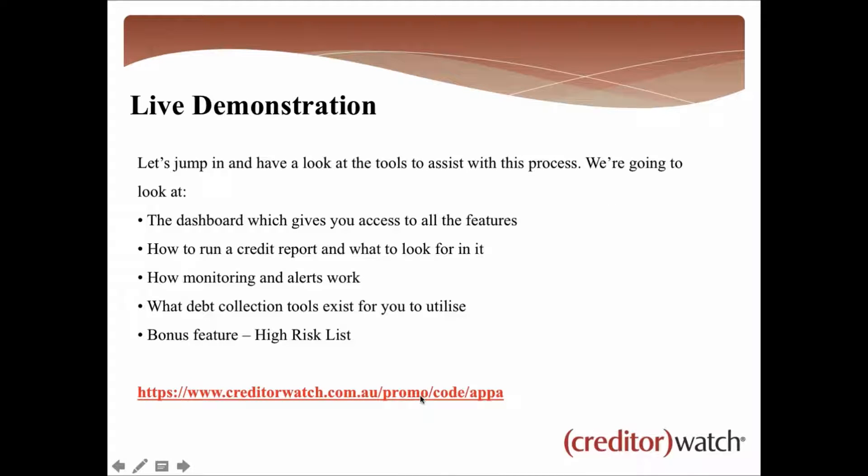You can see there's a link set up — it's a promo code for APPA members and webinar attendees giving you access to a free trial we're running at the moment. I'll come back to that at the end, so don't worry about scribbling it down right now.